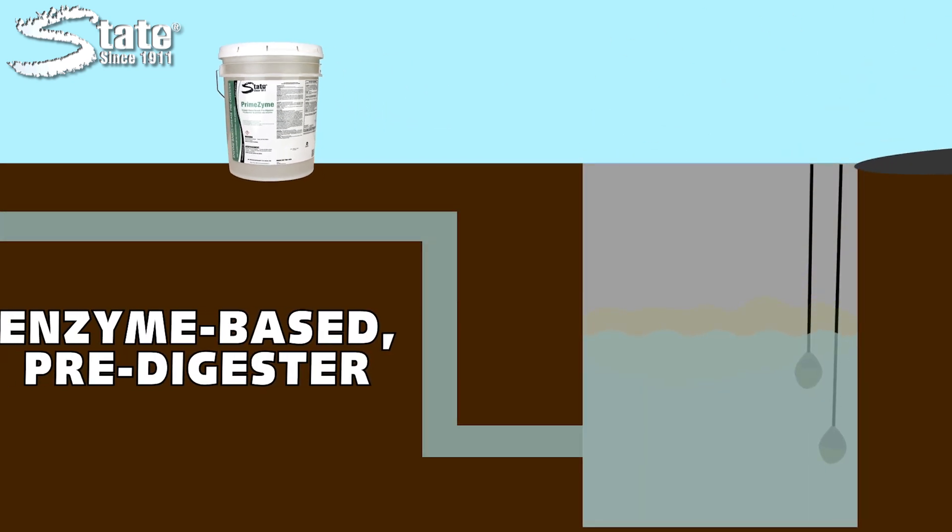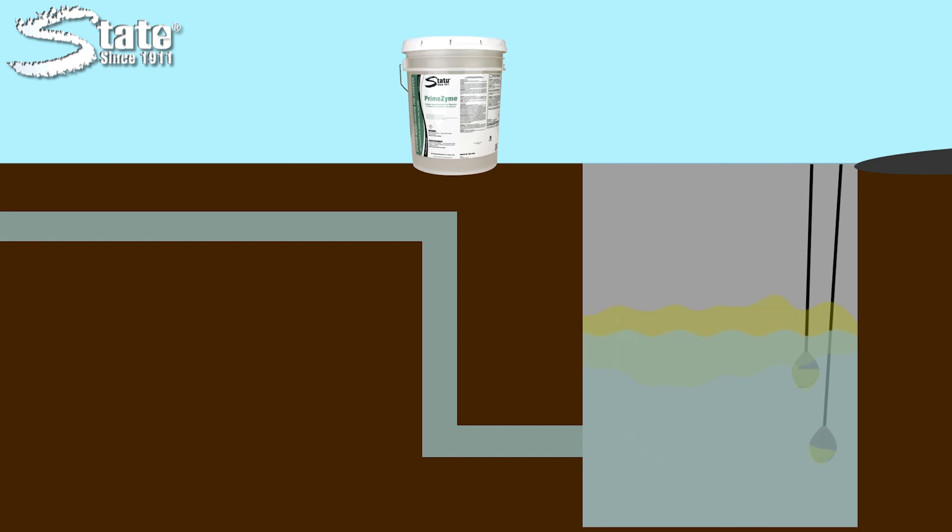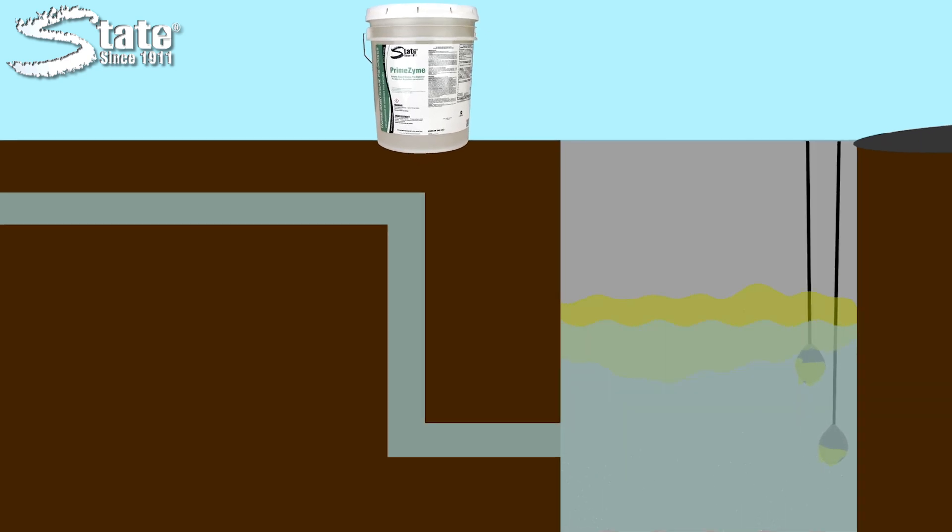Primezyne is an enzyme-based predigester that helps start the natural breakdown of fats, oils, and greases. Its powerful formula releases an army of enzymes that begin to work immediately on the accumulated organics.